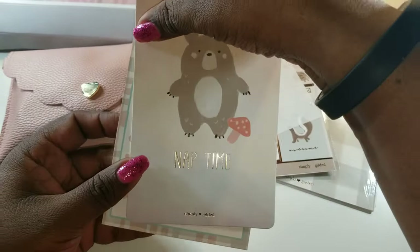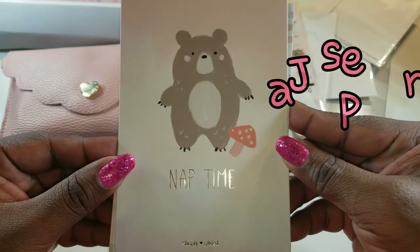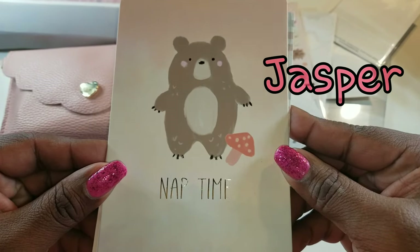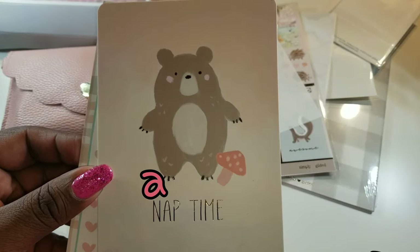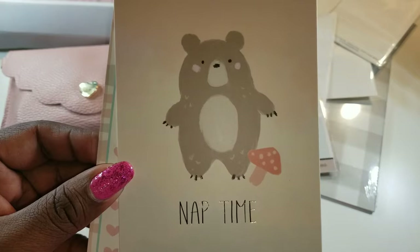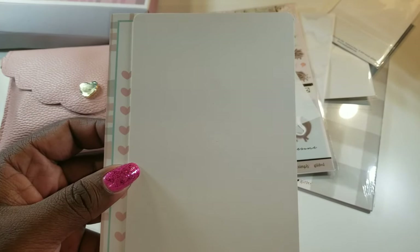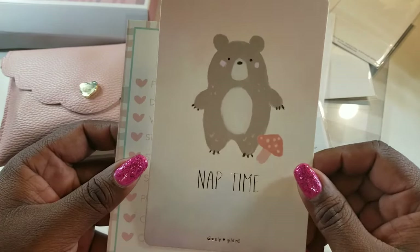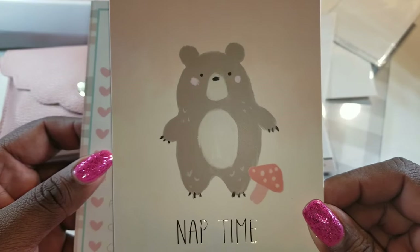Look at that — 'Nap Time'! Oh yeah, it's fall time, it's time for hibernation. I love that, it's so cute. These cards I really haven't used yet because when I really like stuff I do not use them. I'm gonna have to challenge myself. Usually I journal in my travel notebooks, so to use these is just — they're pretty to look at. And she put her Simply Gilded branding on the bottom there, so cute.